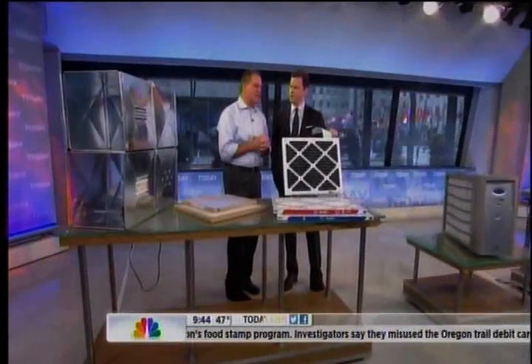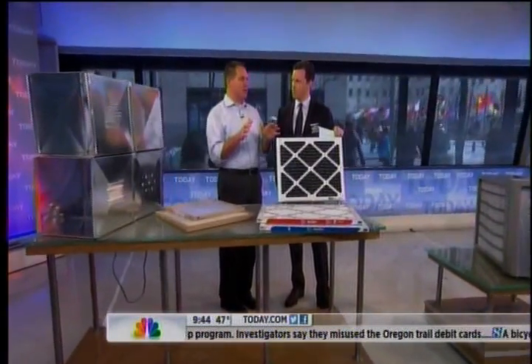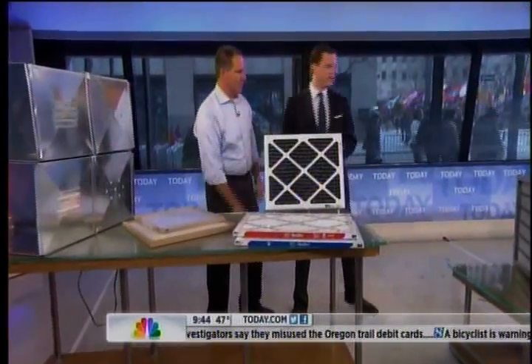How often do you change those? It depends on where you live, but on average you probably change them every two months.